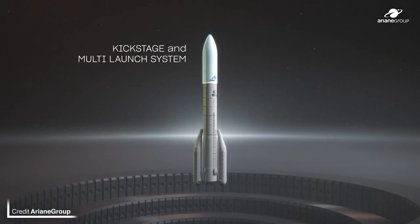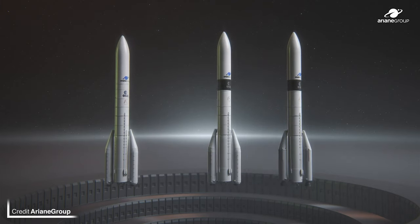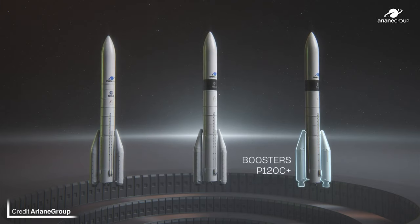The next vehicle in the family tree, Ariane 6, really needs to start getting a jiggle on. The current prediction is the first part of next year, and it needs to be if ESA and ArianeSpace want a transition which is as smooth as possible.